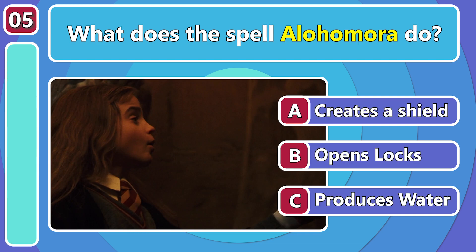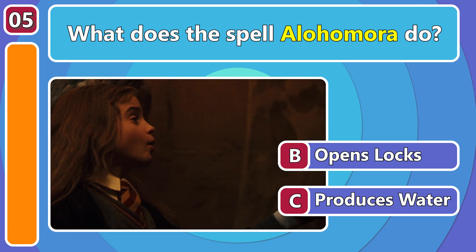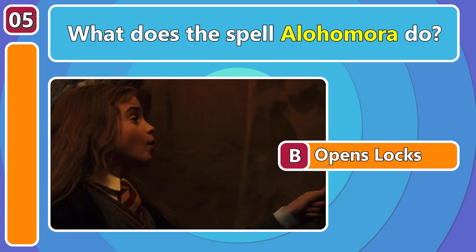This one should be easy! What does the spell Aloha Mora do? It opens locks, of course!